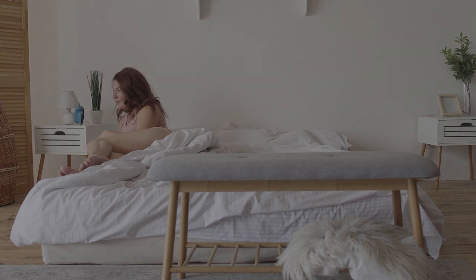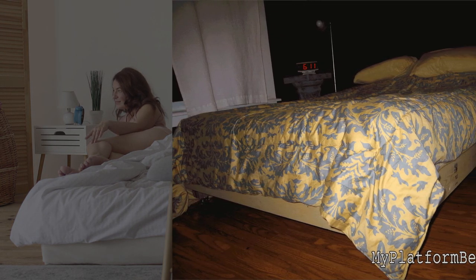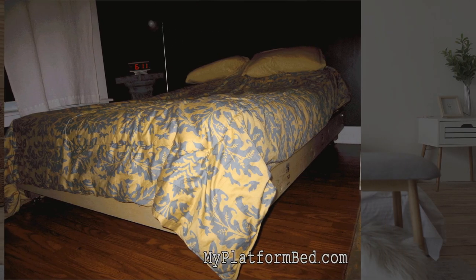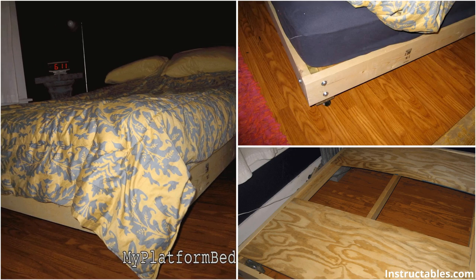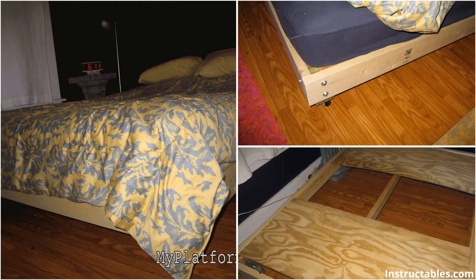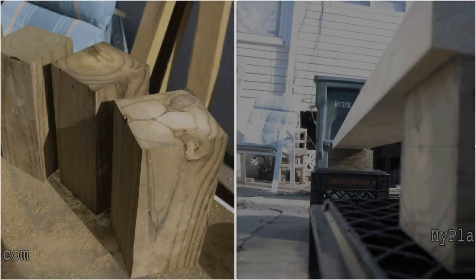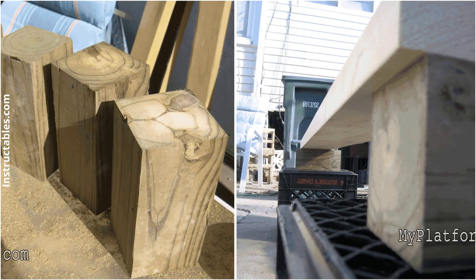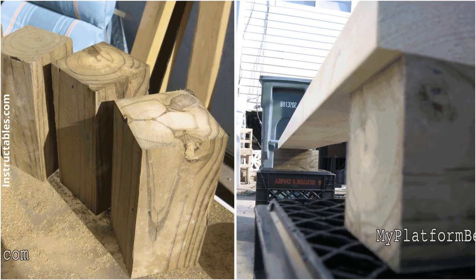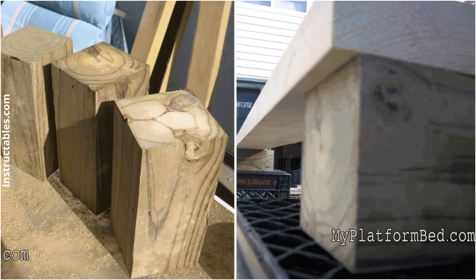To make this strong platform bed, you will need one 4x4 at 32 inch by 40 inch, three 2x6s at 10 feet long, one 2x4 stud support bracket, and four casters. You can begin by cutting the 2x4 into four pieces to create the legs. Then, make the head, foot, and side boards using the 2x6s.